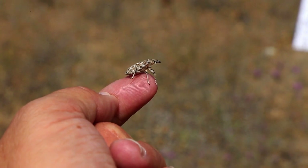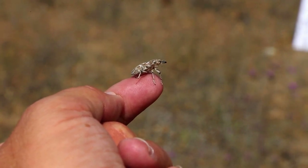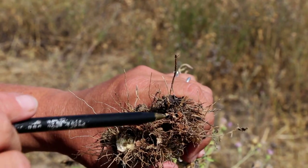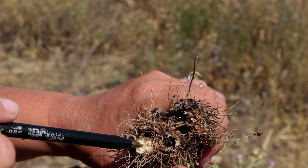Each female lays up to three eggs per day throughout her adult life cycle. The larvae hatch in 10 to 12 days and then tunnel into the root center, which causes considerable damage to the plant.